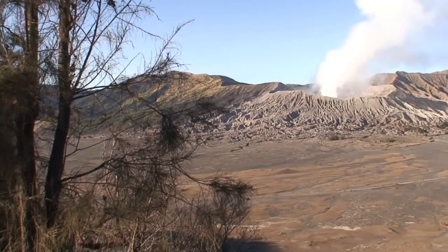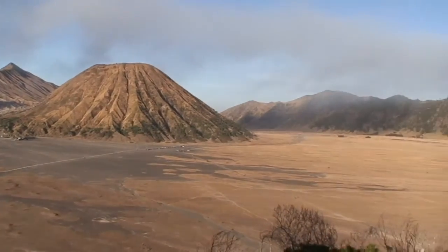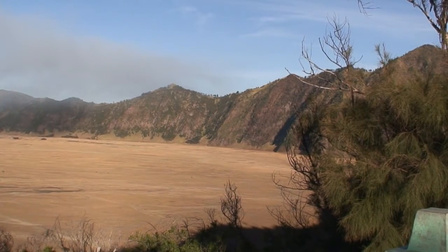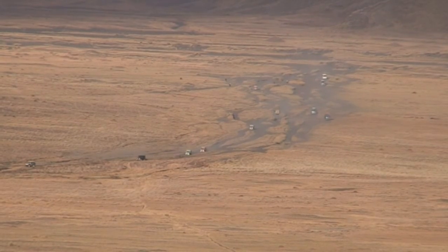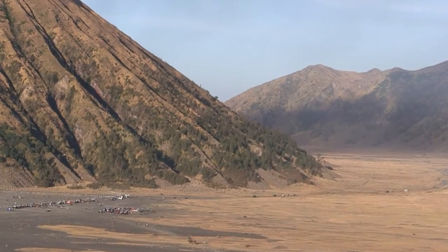Mount Bromo is an active volcano in East Java, Indonesia. At just over 2,300 metres, unfortunately it's not the highest peak, but certainly the most well-known. What makes Mount Bromo so unique is that it sits in the middle of a vast plain called the Sand Sea.